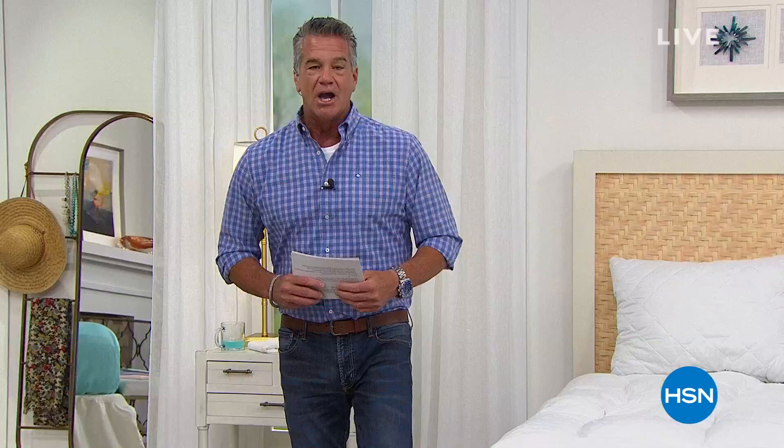Are you ready to take care of yourself? Because that's what this show is all about, and we're going to do that with our very best value of the day. From Conscious Collection, here we go — today's special.